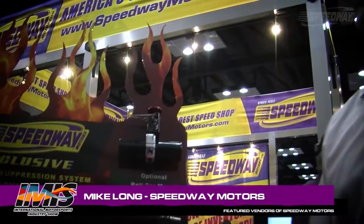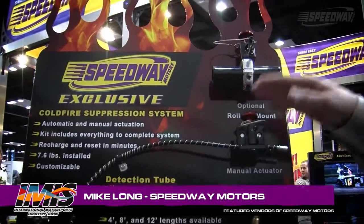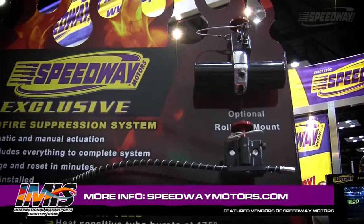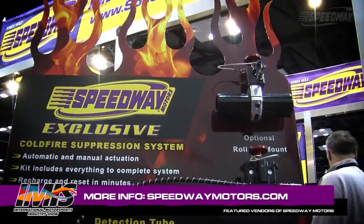Tell us a little bit about this new cold fire suppression system. This is something we're really excited about for this year — something we've developed exclusively for the racing and actually the street rod market as well. This is a fire suppression system that has automatic actuation as well as manual actuation. This is industry exclusive, it's brand new, no other system has anything like this, and we're proud to bring it to market.